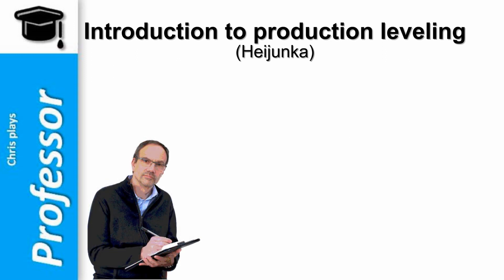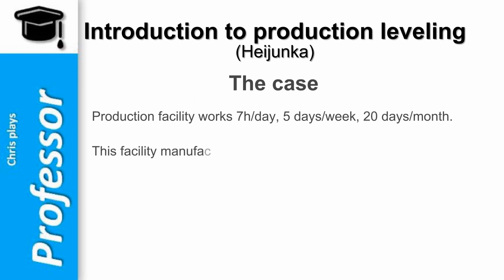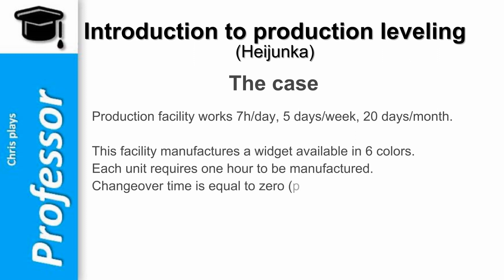Let's discover Heijunka through a simplified example. A production facility works 7 hours a day, 5 days a week, 20 days a month. This facility manufactures a widget available in 6 colors. Each unit requires 1 hour to be manufactured. Changeover time is equal to 0, as it is performed in masked time without stopping production.